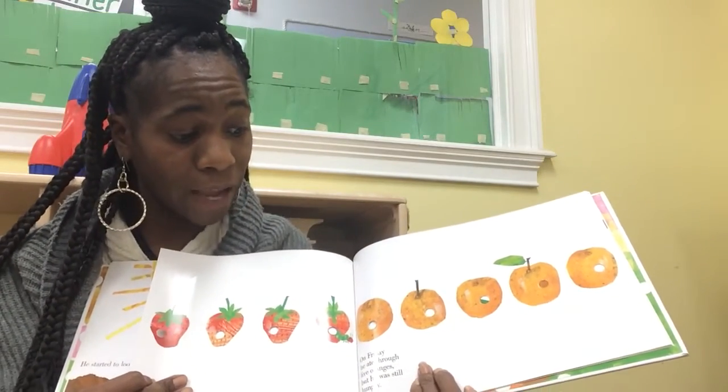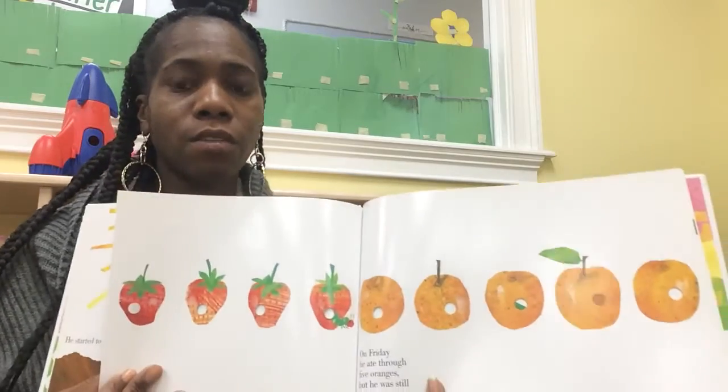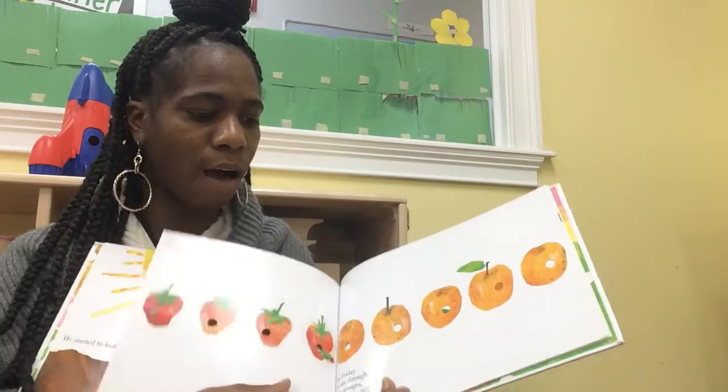On Friday, he ate through five oranges. Oh, five oranges — that is a lot.